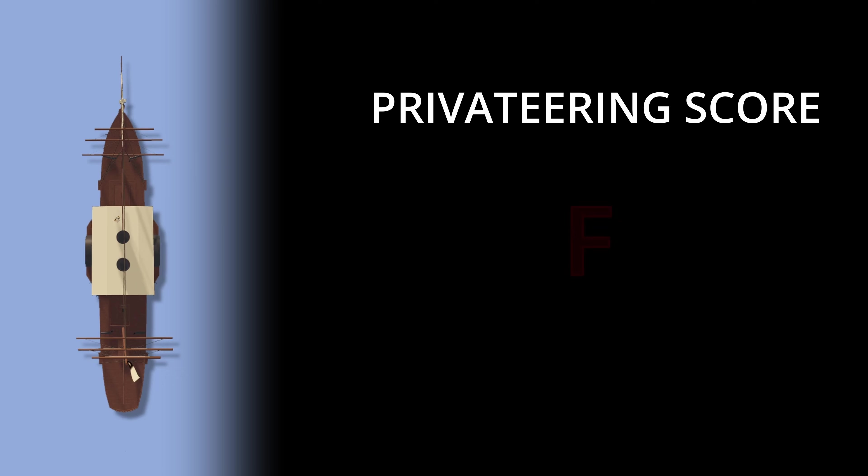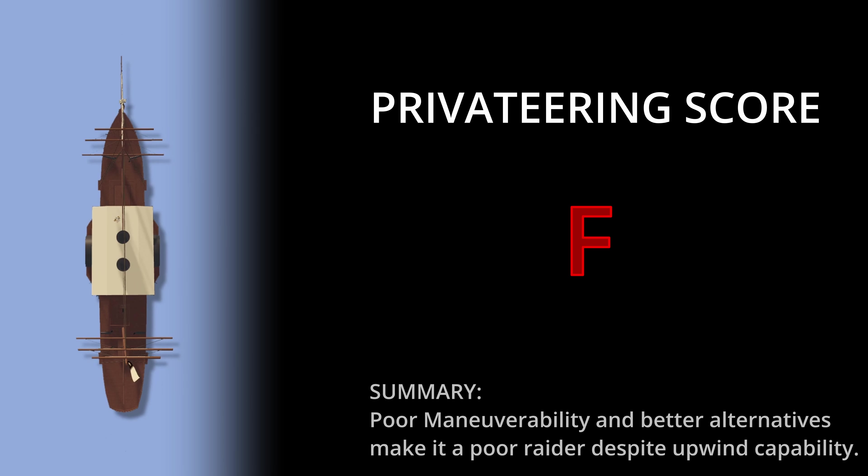As a result, the series is squarely scoring an F as a pirate ship. There is no circumstance in which this ship seems better than any of the options available, especially when compared to the other choices. It's also an expensive gamble to use solely for privateering.